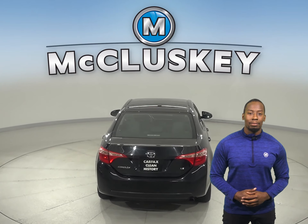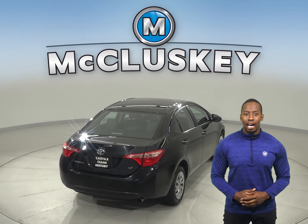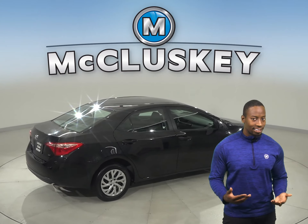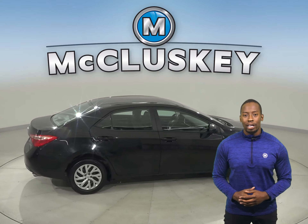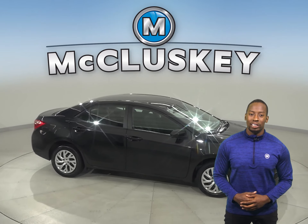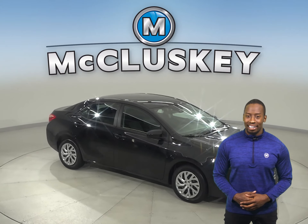This Corolla has adaptive cruise control, a rear-view camera, traction control, and braking assistance. In fact, this Toyota Corolla has gone through and passed our 172-point inspection, so it's more than ready to hit the road.